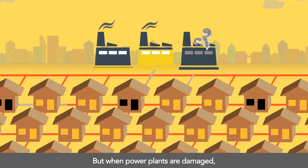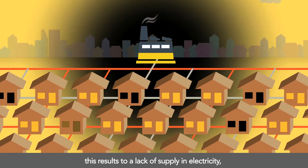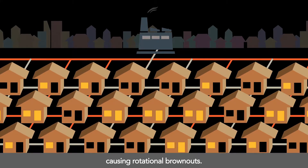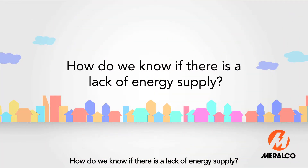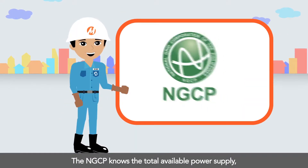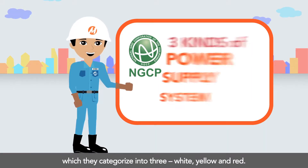But when power plants are damaged, this results in a lack of electricity supply, causing rotational brownouts. How do we know if there is a lack of energy supply? The NGCP knows the total available power supply, which they categorize into three levels.